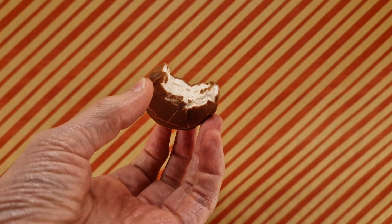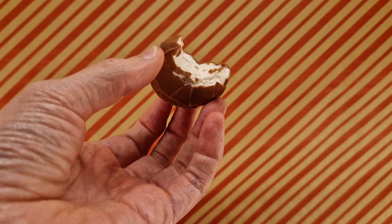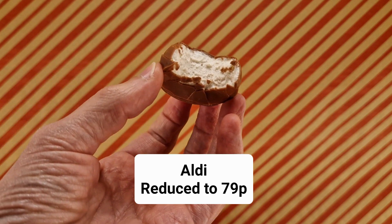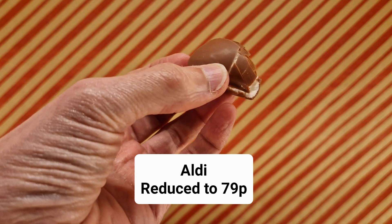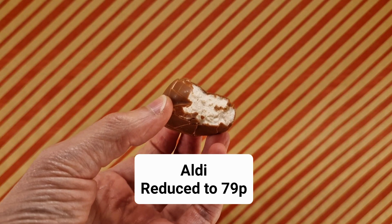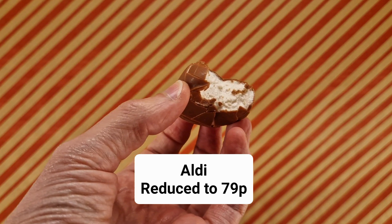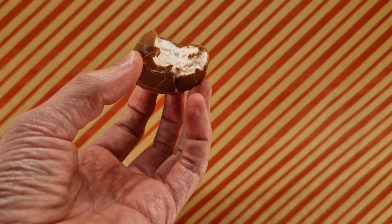Mallowy, chocolatey — that's everything it needs to do, for sure. There probably are mallowy chocolatey things I would pick above this, but with only this as a choice, I would go for it. It's good, it's fine, it's cool.